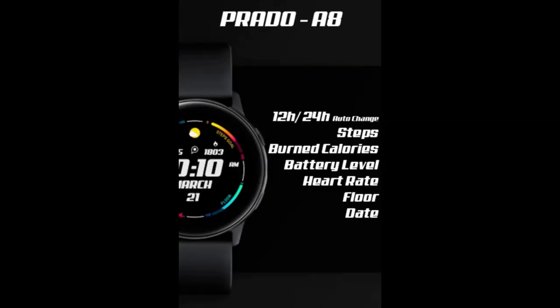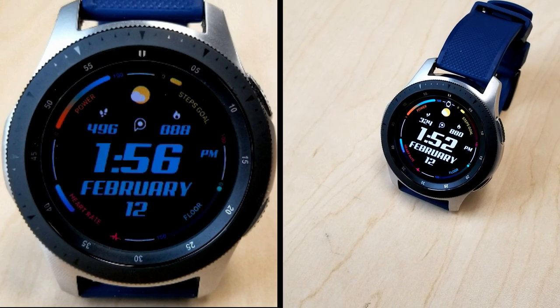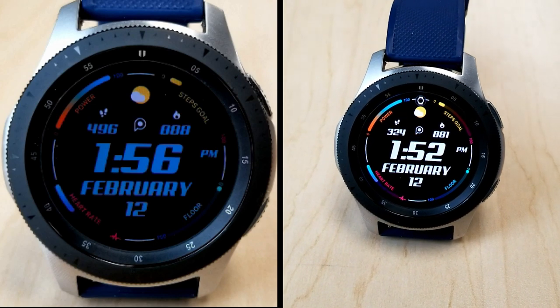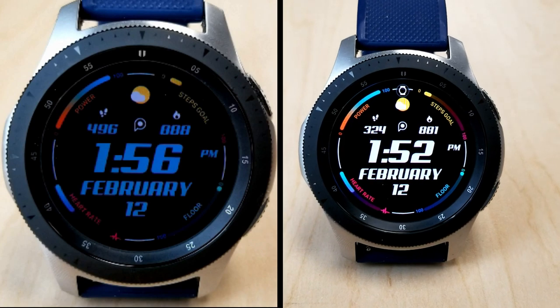That's a quick recap of this all-digital watch face that you can grab from Prado. Just remember the sale is going to end by the 28th, so make sure you click on the direct link in the video description if you want to grab a copy from the Galaxy App Store. I hope you all enjoy the rest of your day, and stay tuned because our top free watch faces of the week review will be coming out very soon.